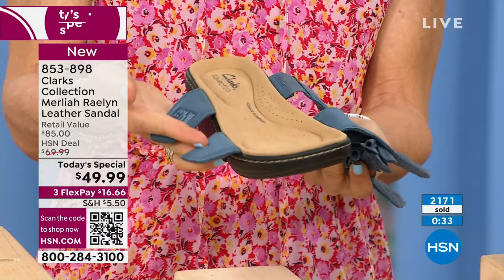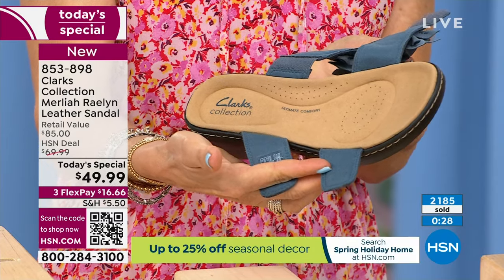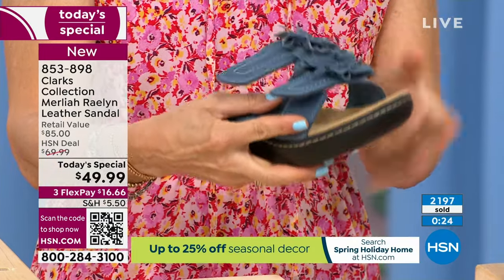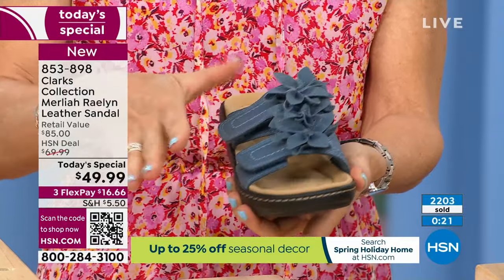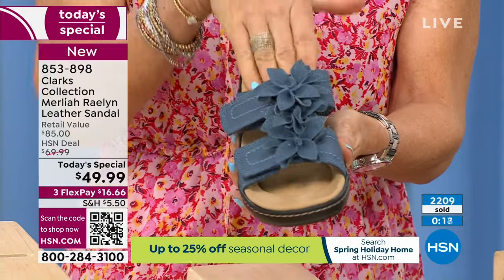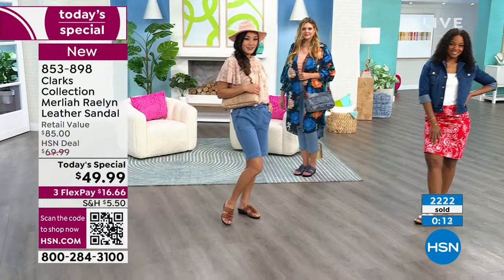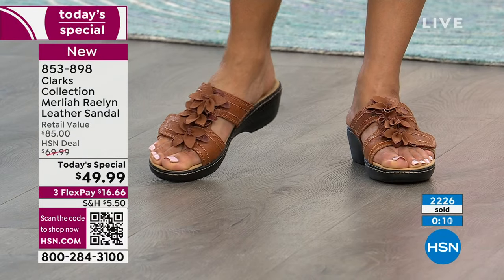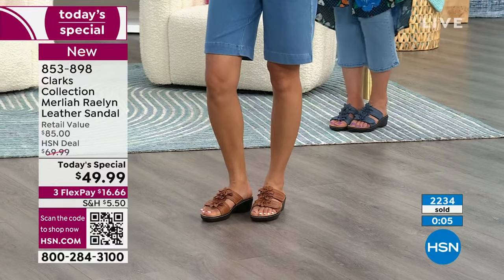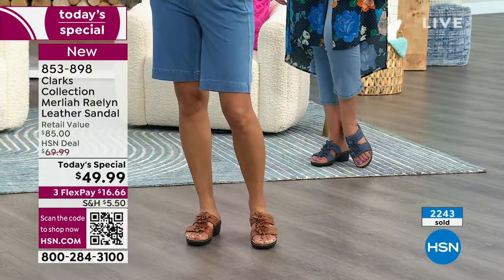We're showing the footbed again — look at that. This is our Clark's Collection ultimate comfort technology, built in and nothing short of amazing. All you're going to do is hook-and-loop it, ladies — so easy. Once you've set it, forget it. Leave it at your front door, slide it on whenever you're going to run errands. It's easy to get into — no buttons, zippers, nothing. Have all-day comfort. And we're showing the brown now — the brown is exclusive to us here at HSN. The toughest part about this Today's Special? Picking out the color.